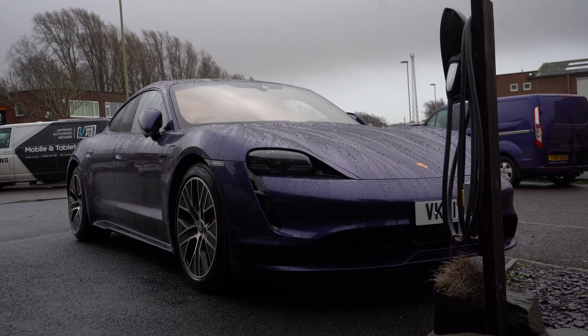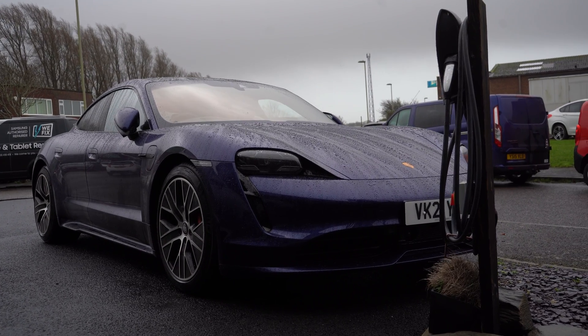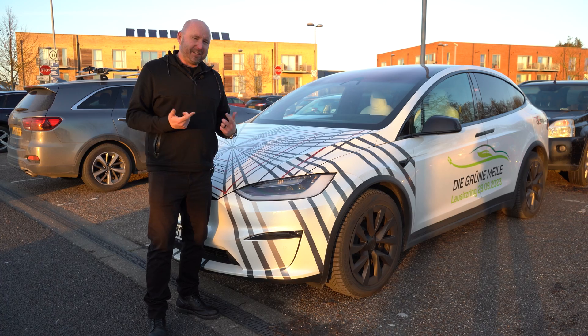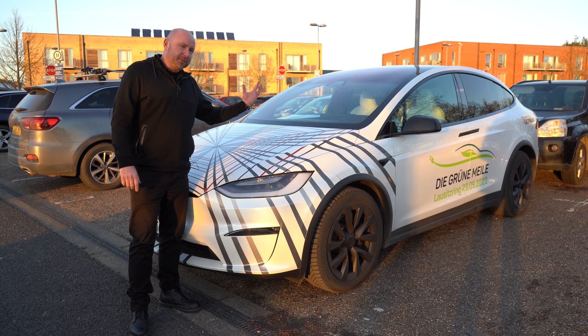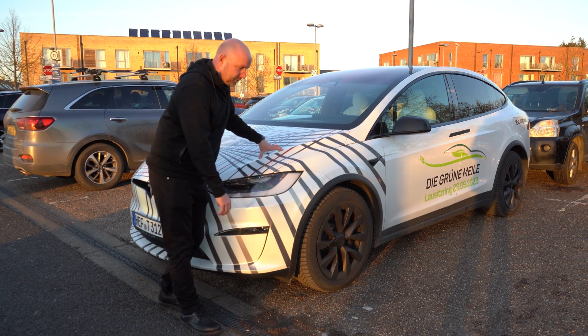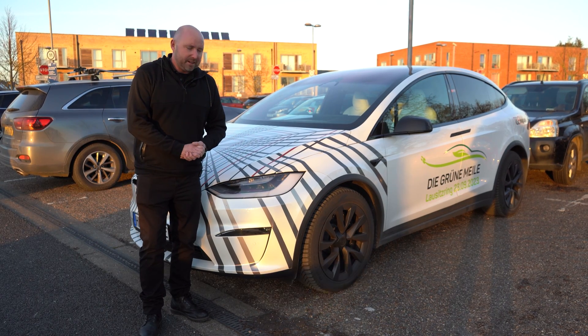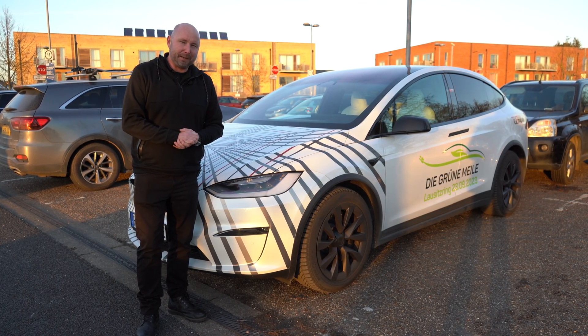I've also got a Porsche Taycan over there, which is notoriously brilliant at charging — a very fast charging car. We're going to set off from here on our final part of today's journey down to GridServe, where we can charge this on the 250 kilowatt charger, charge the Porsche on its favourite 350 kilowatt charger, and let's see exactly how they compare.